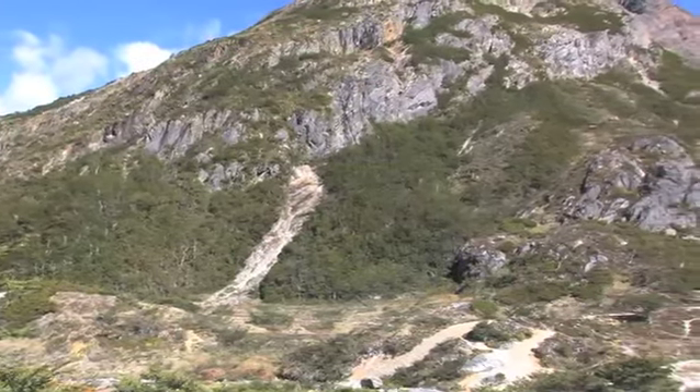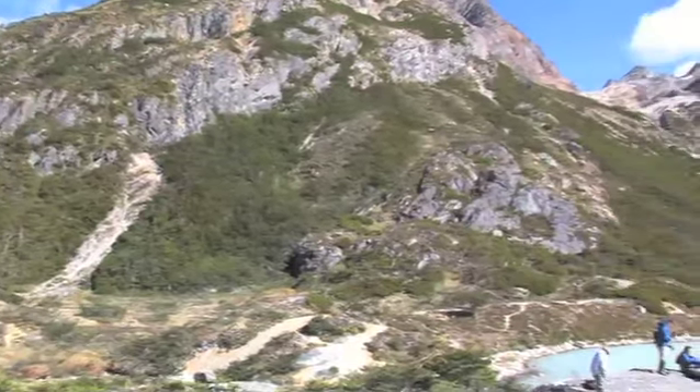I'm Jeff Cavanaugh, a glaciologist at the University of Alberta, and we're out today hiking up towards this beautiful mountain cirque. The glaciers here are a lot smaller obviously than they are in Antarctica, but they're the same mechanics, the same ingredients.